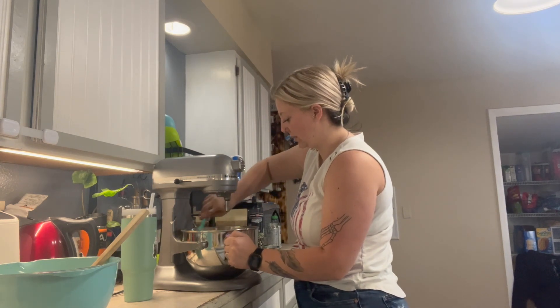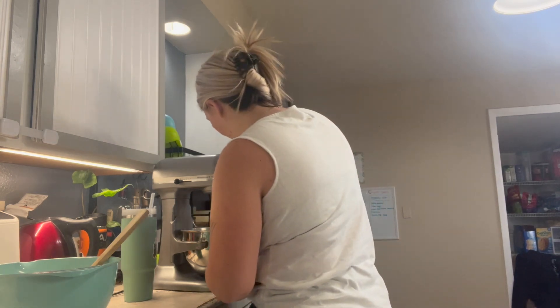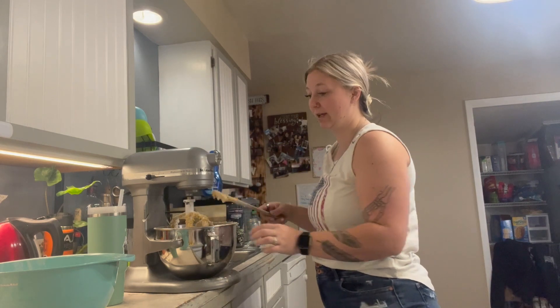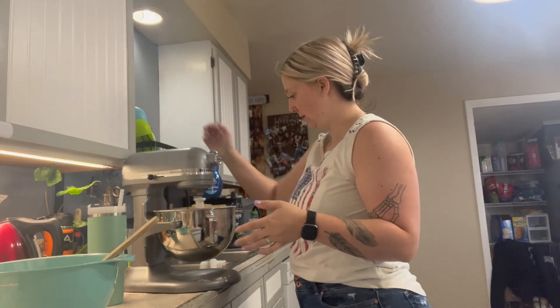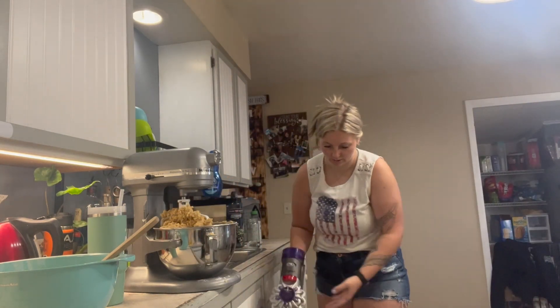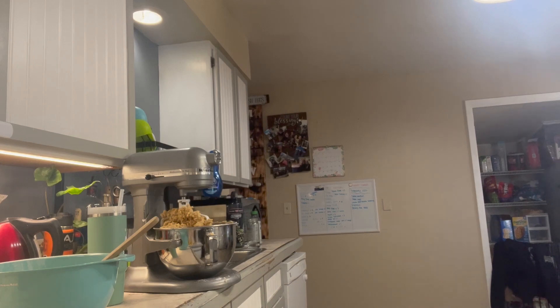I always feel like the KitchenAid doesn't really get the sides or the bottom very well, so I'm going to help it out a bit. Dude, this is full and I still have more flour to add. I added the other half and it went everywhere — even on the low setting. So I just hand-mixed a little bit of it in to try and make it not so powdery, and hopefully it'll stay together. Everything's falling apart.